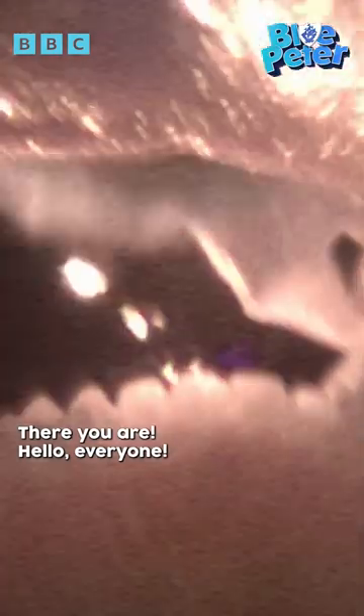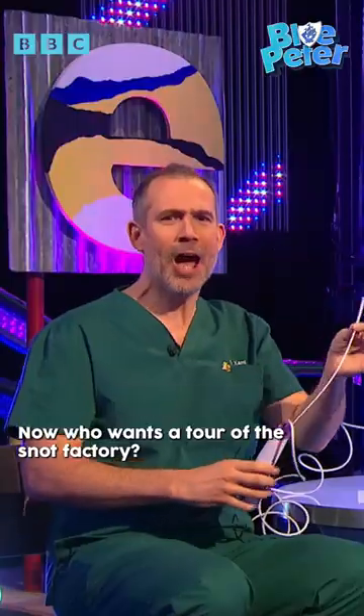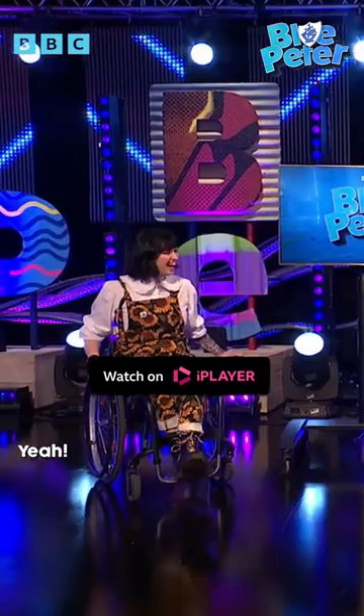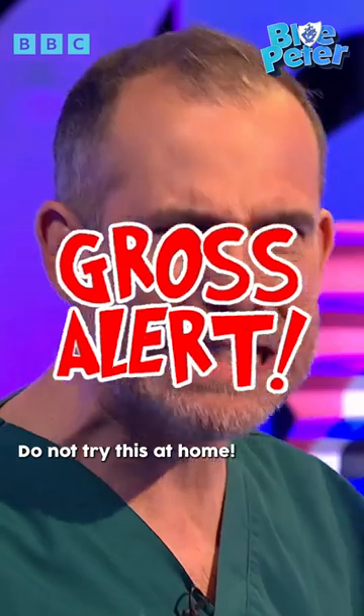There you are! Hello, everyone. That's pretty cool. Now, who wants a tour of the Snot Factory? Do not try this at home.